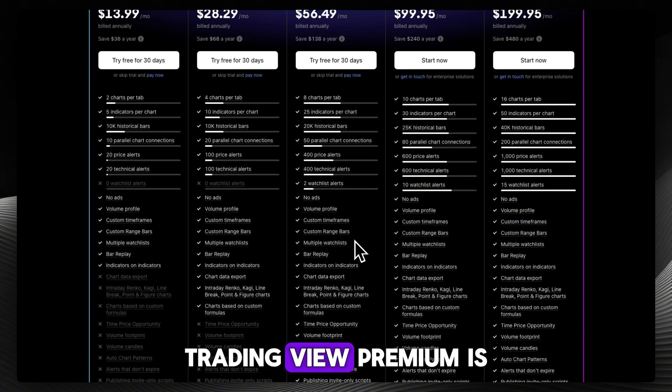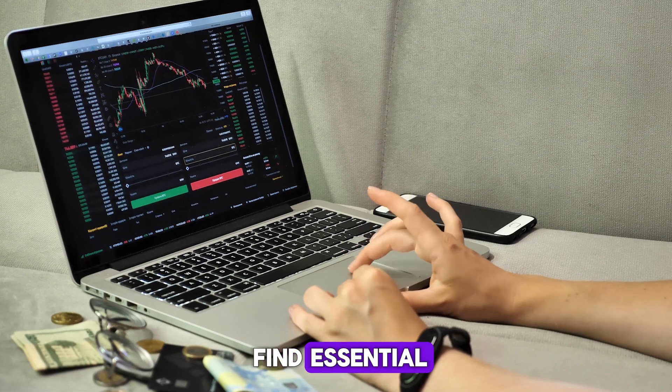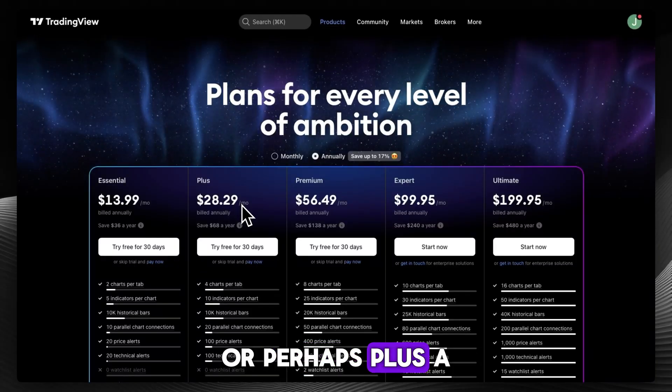So for active traders, TradingView premium is worth it for the speed, flexibility, and power. But casual traders might find the essential or plus plan a better value.